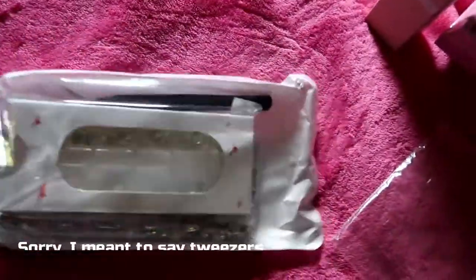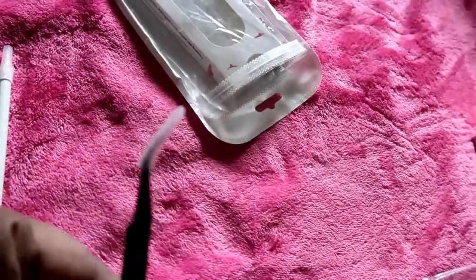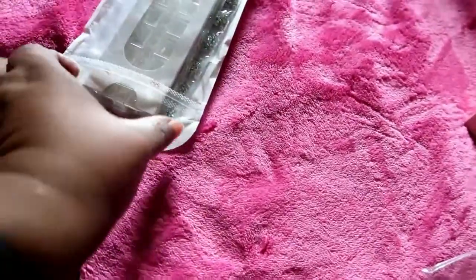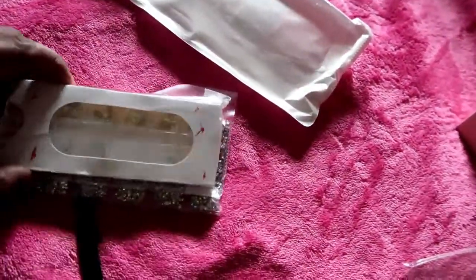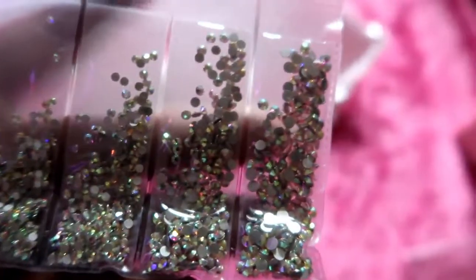It also comes with a flyer tool to help hold the little crystals, and pliers to help with the placement of the crystals on your nail. These are the crystals and rhinestones — they come in different shapes and sizes, some a little bigger, and then others also in different sizes.